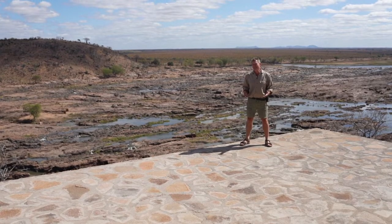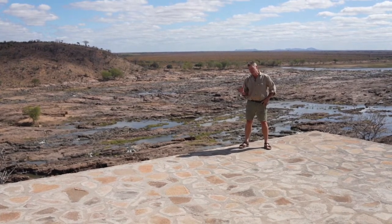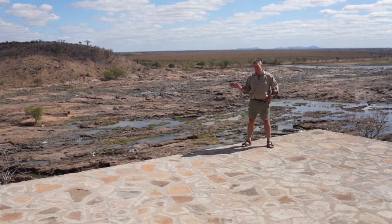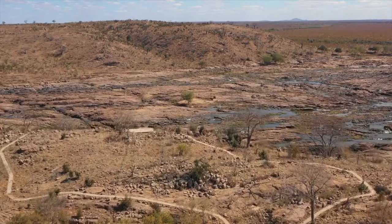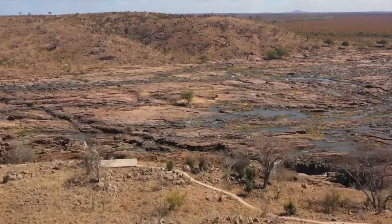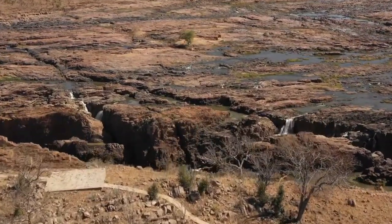For an utterly breathtaking spectacle, head out of Chipinda Pools towards Chilojo, take the first right marked to Chivalila campsite, go down a little, turn right, and you'll find yourself at the brand new Chivalila Falls viewpoint. What a view — if you only take one photograph during your trip to Gonarezhou, this would be my suggestion.